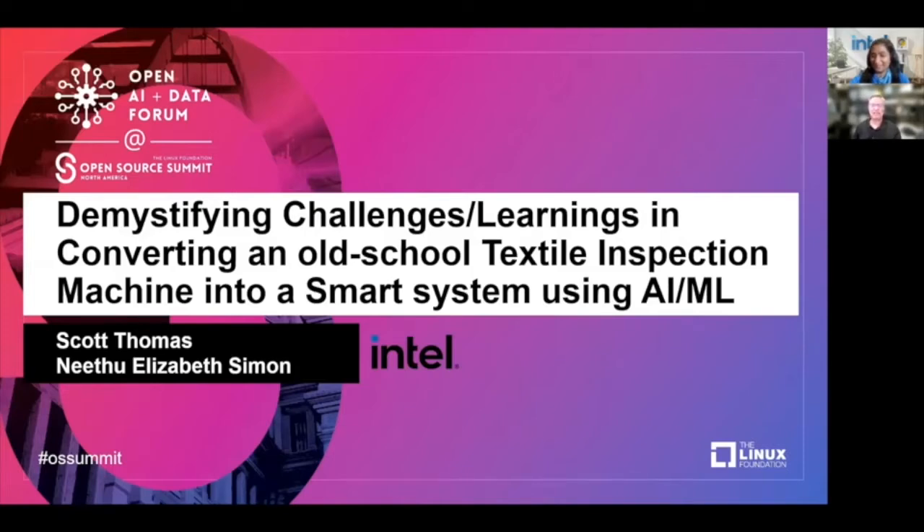Hi, I'm Scott Thomas, and I'm here with NITU Elizabeth Simon, and we're going to be talking about how to combine a really old-fashioned machine with artificial intelligence.